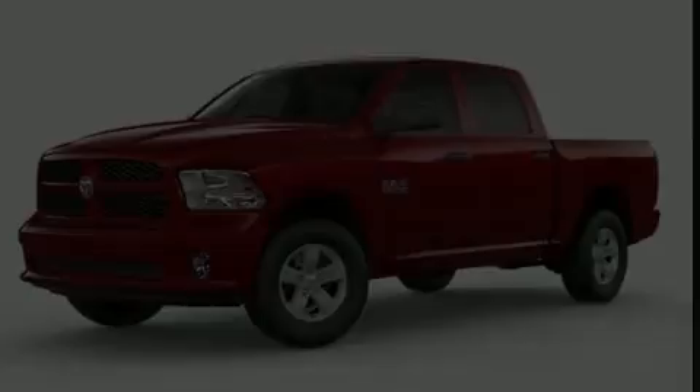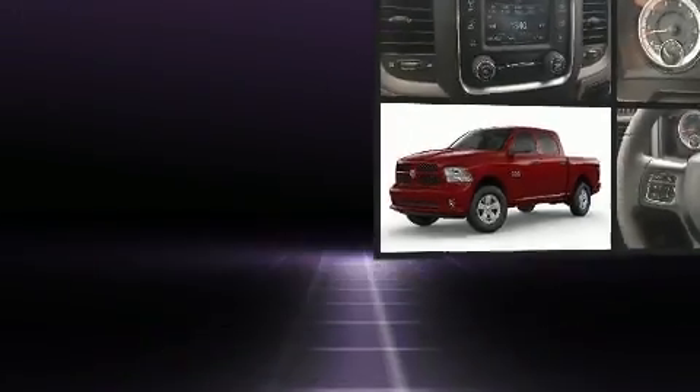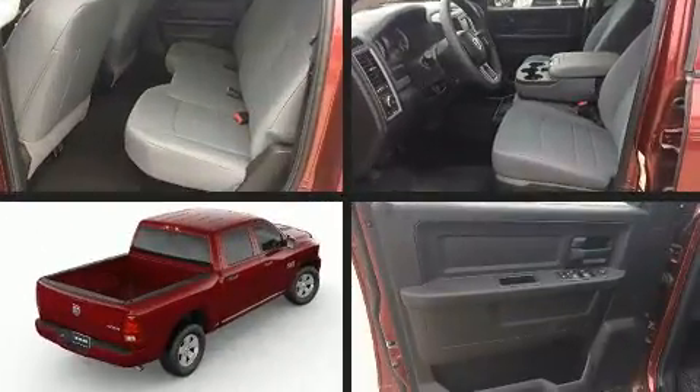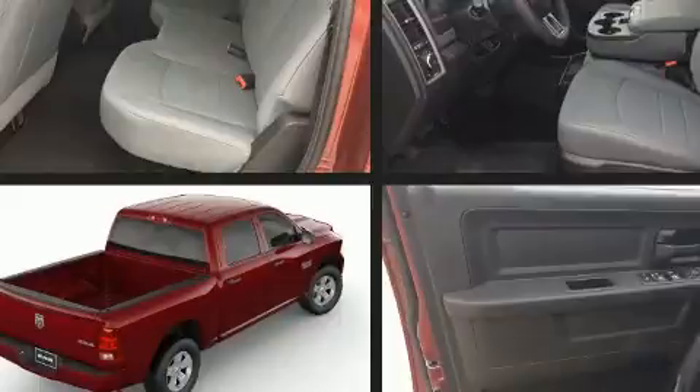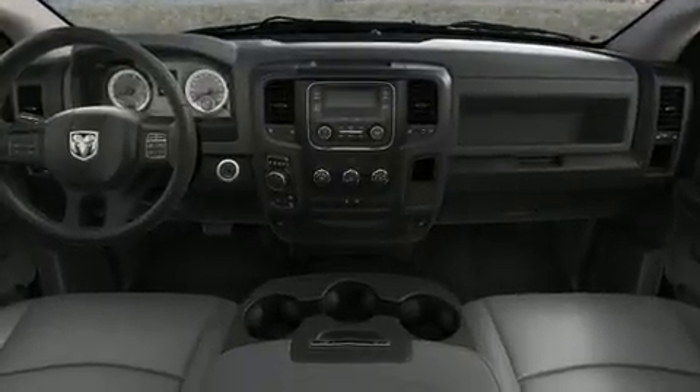Discerning drivers will appreciate the 2018 Ram 1500. This four-door, six-passenger truck stands out among competitors in its class. It features four-wheel drive capabilities, a durable automatic transmission, and a powerful eight-cylinder engine.